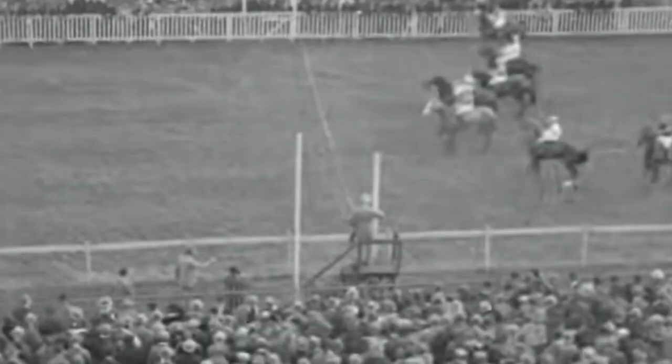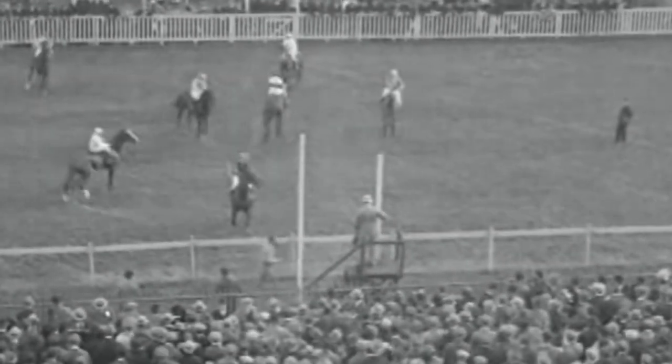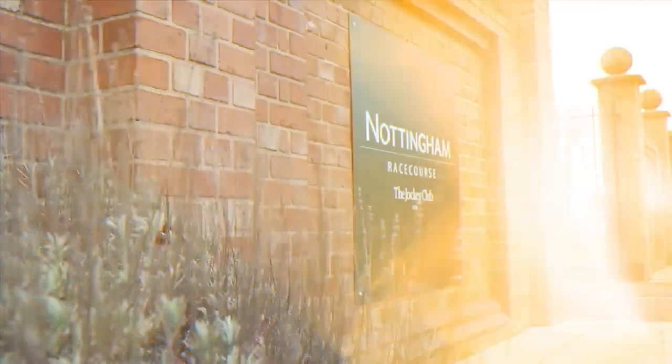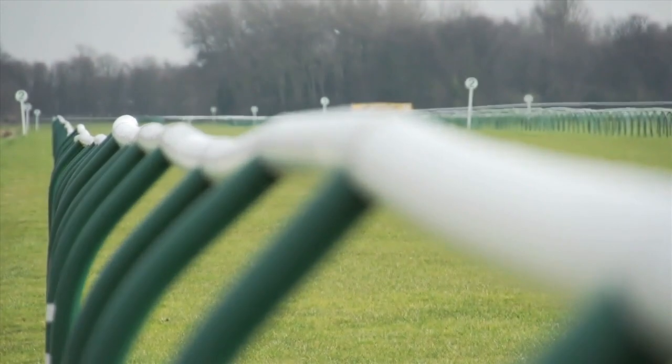Racing at Nottingham dates back to 1773 when it actually took place at Nottingham Forest Recreation Ground. It wasn't until 1892 that the racecourse we know today officially opened in Colwick Park. Since then Nottingham has modernized significantly, but you still really feel the history of the facility from the moment you walk in.